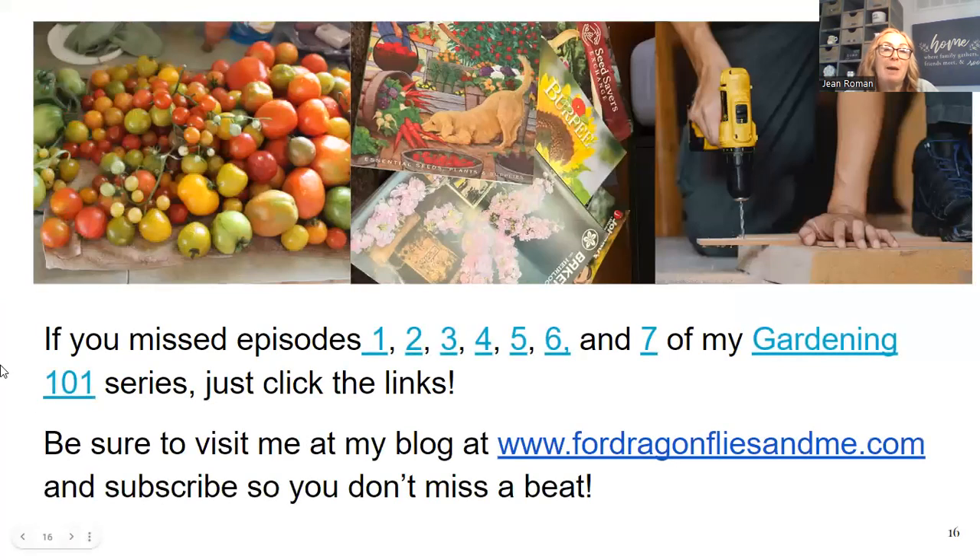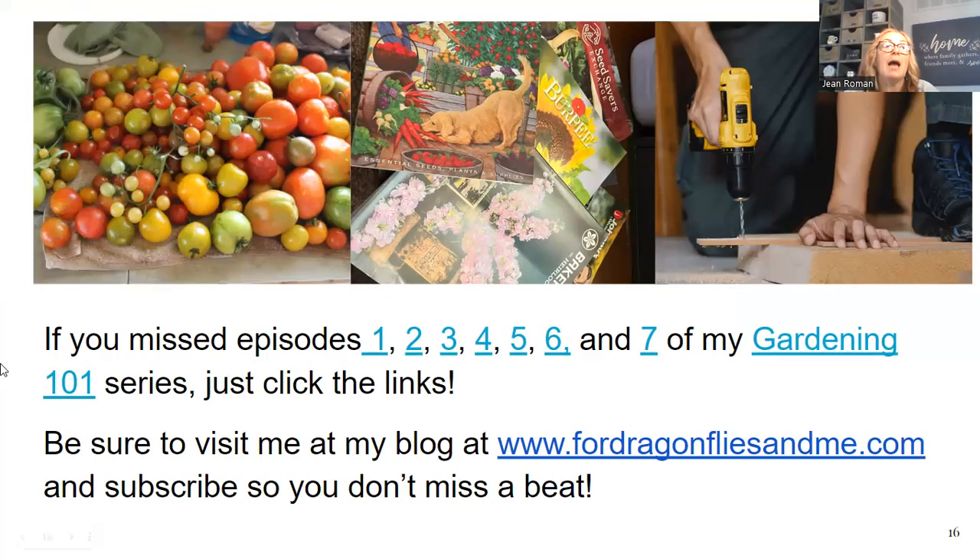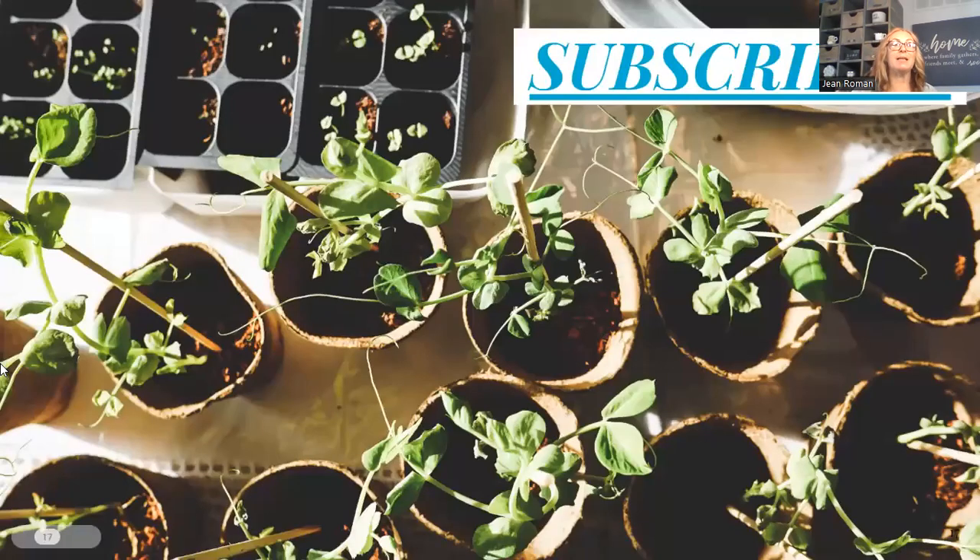If you missed episodes one through seven of my Gardening 101 series, just click the links in the description below or go to my blog at fordragonfliesandme.com. Be sure to subscribe and don't miss a beat. If you enjoyed this episode, please subscribe, smash that like button, and share a comment with me. I love your feedback and I will always answer you. I love your tips and tricks, and I always want to be able to engage with you guys.